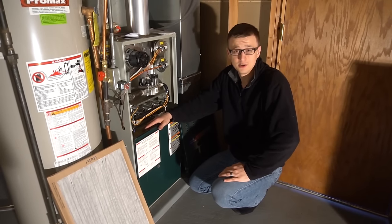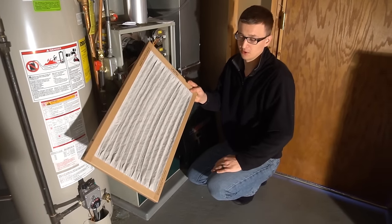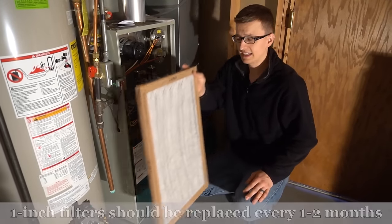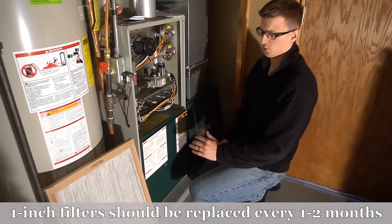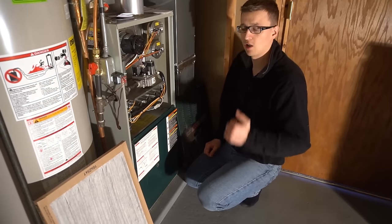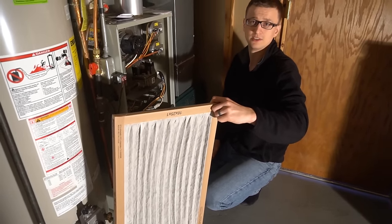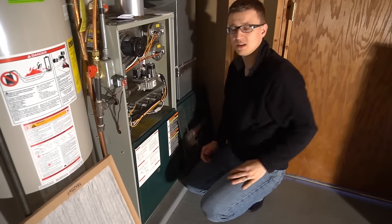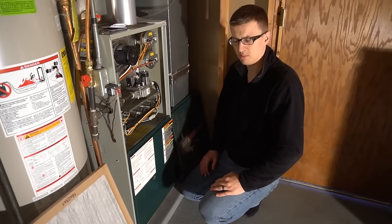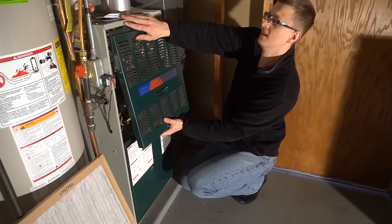I fix a lot of furnaces for a living and the super dirty filter is one of the most common things I see. Sometimes the filter will actually look really clean — in that case, try running the furnace without the filter for a while. If the problem resolves, you know the filter was the issue. Premium, expensive filters can be very restrictive and restrict airflow even when they don't look dirty.